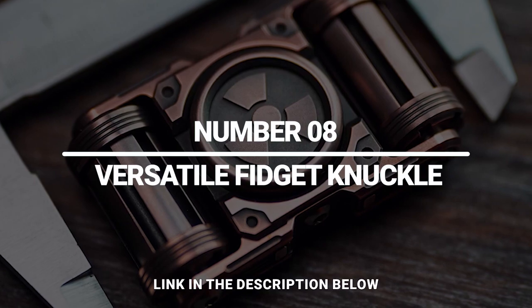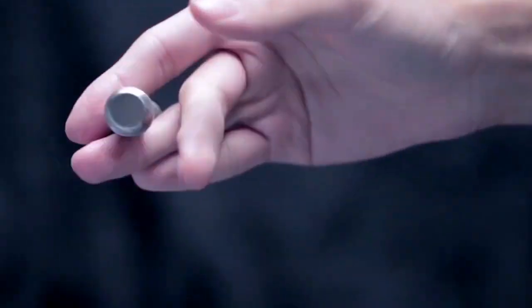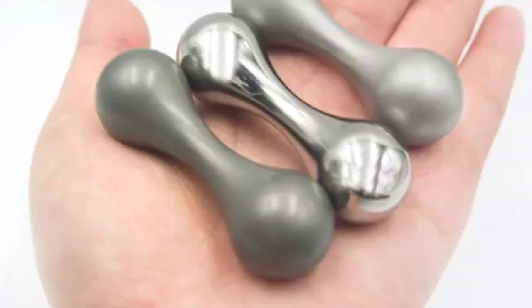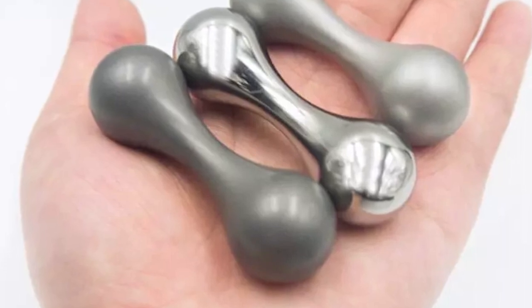Number 8: Versatile Fidget Knuckle. If you're into clicky spinners, this one's for you. It features an all-metal body that feels great in the hand. You can wear this thing on your finger and turn it into a self-defense tool. It can also help with anxiety and act as a good distraction.